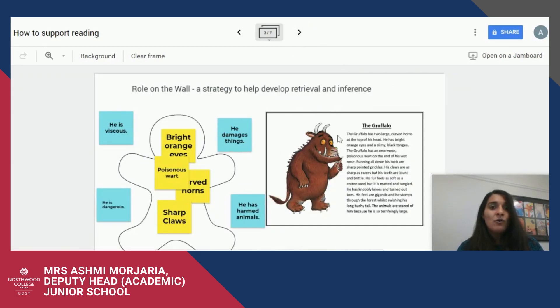The first strategy is called Roll on the Wall. This is to help you develop retrieval and inference. Retrieval is retrieving information from a text. You'll see here I've read the Gruffalo and in yellow I've retrieved information: bright orange eyes, poisonous wart, curved horns, sharp claws — things which are already in the text. I've then made inferences based on the retrieved information in blue: he damages things, he might have harmed animals, he's dangerous, and perhaps vicious. You can do this activity with your daughter in a number of ways — as I have, using post-its of different colours, getting your daughter to write it in a gingerbread man template, or simply discussing it with your daughter. It really depends on the age and ability of your daughter.